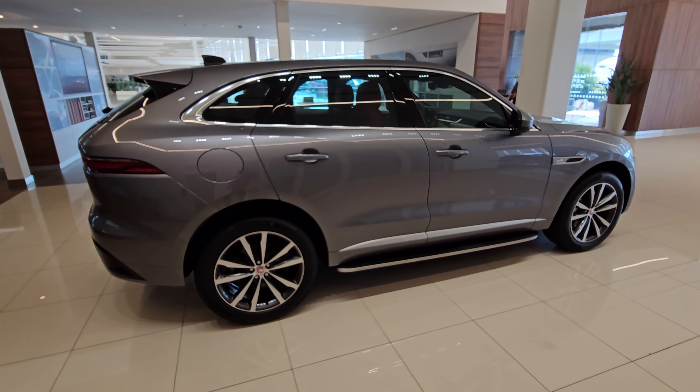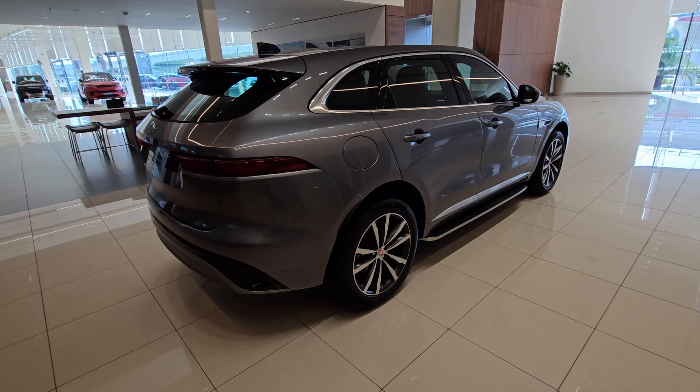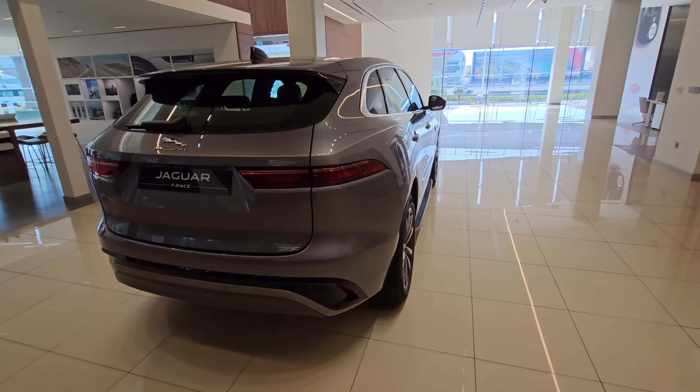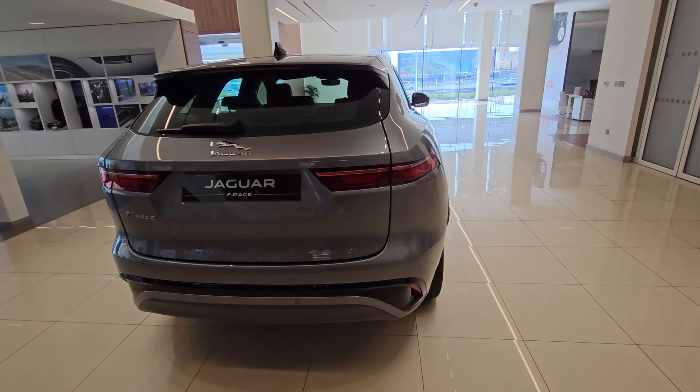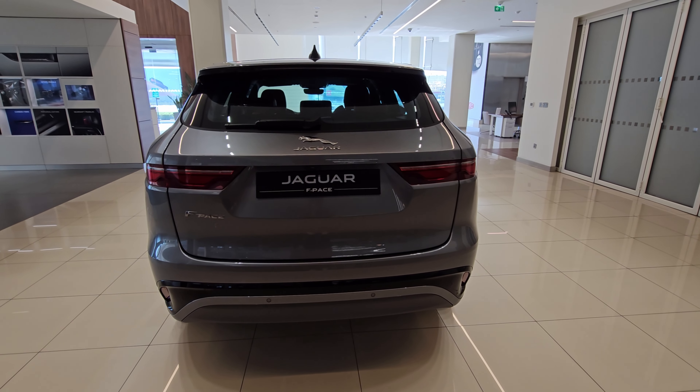SUVs don't tend to be pretty, as you know. The F-Pace is different because its bodywork flows beautifully and its proportions are spot on. Designer Ian Callum is on a roll with this F-Pace. It is Jaguar's best-selling car globally and fastest-selling in Jaguar's history.